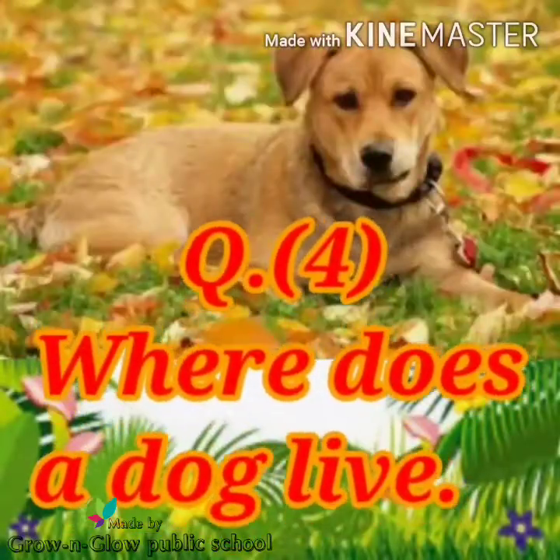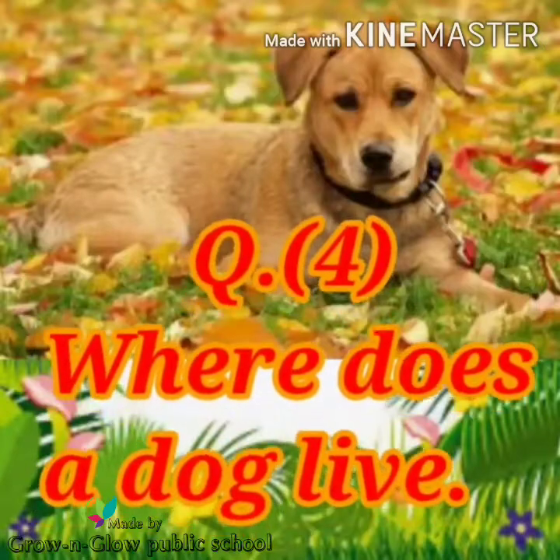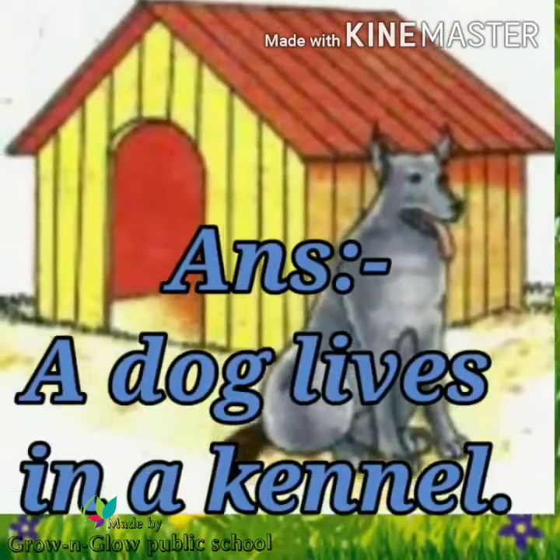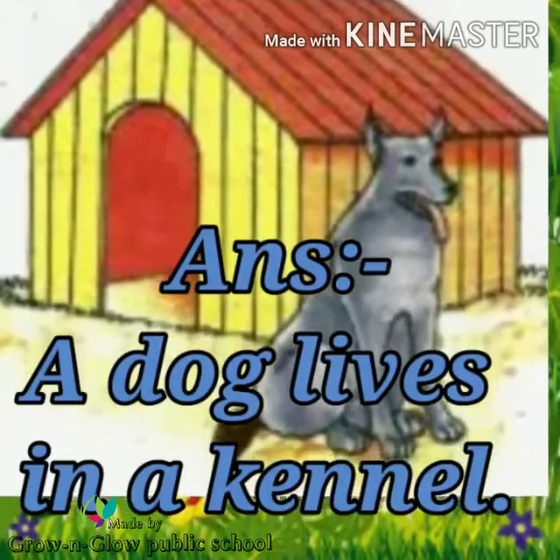Question number 4. Where does a dog live? Answer. A dog lives in a kennel.